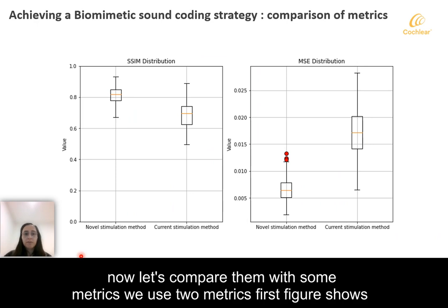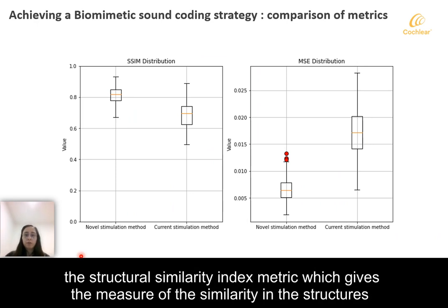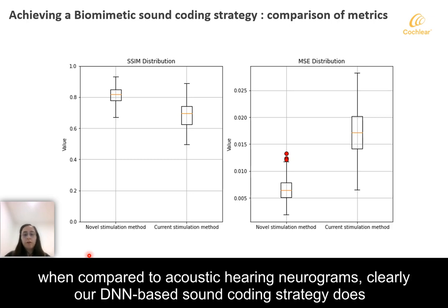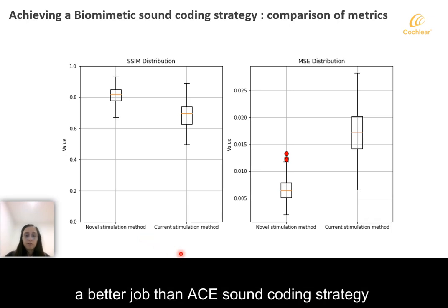Now let's compare them with some metrics. We use two metrics: the structural similarity index metric (SSIM), which gives a measure of similarity in the structures between two neurograms and is better when higher; and MSE, which is better when lower. When compared to acoustic hearing neurograms, our DNN-based sound coding strategy clearly does a better job than the ACE sound coding strategy on both metrics.